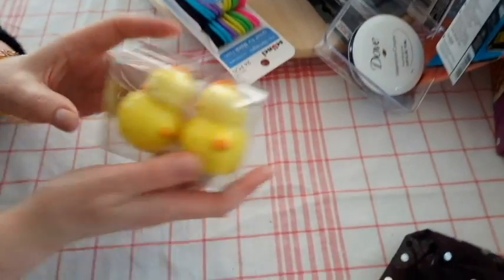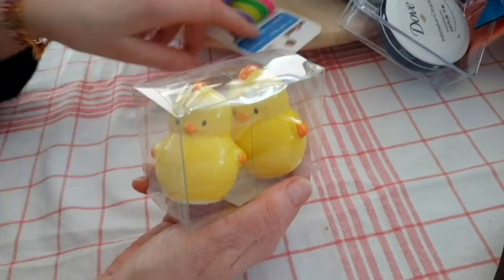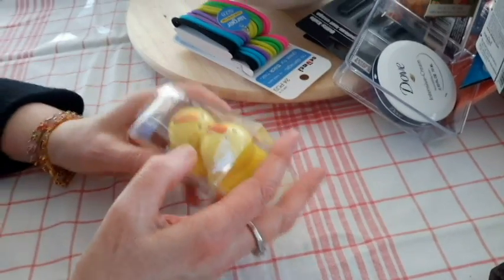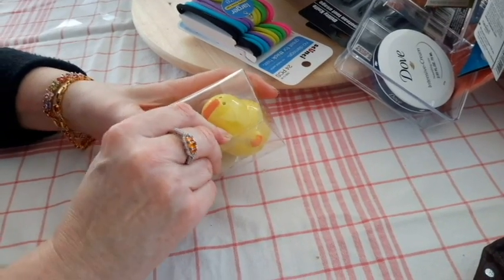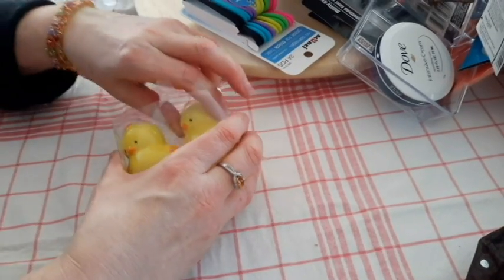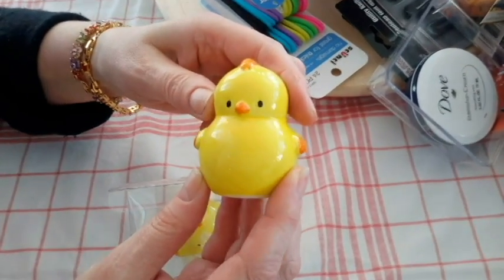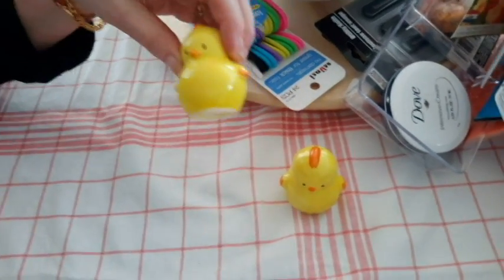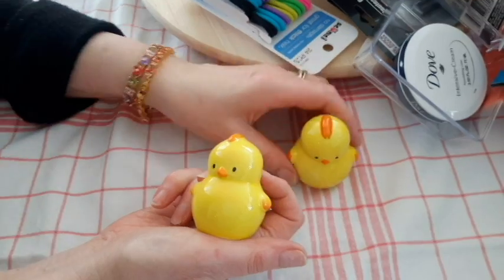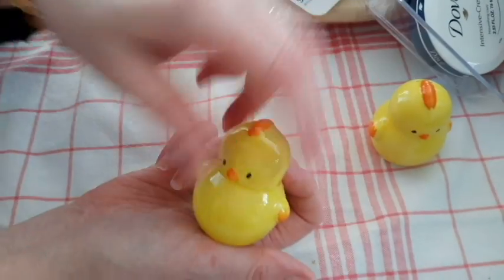I couldn't resist — I got these little chicks. Some peppers. Let's release them into the world. They were so cute. I'm going to put them in my little Easter display. These are really cute little chicks — for a buck, that's pretty good. Okay, that's what I got at the Dollar Tree.